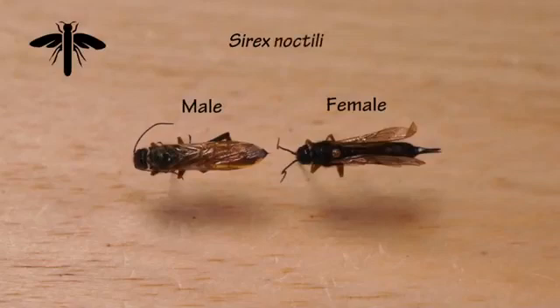This first species is called Sirex noctilio. It's been established in northeastern North America for several years now and is spreading. It feeds on various species of pine, and the female will lay eggs inside wood and inject a fungus. The wasp larvae then burrow inside the wood where they feed on the fungi.